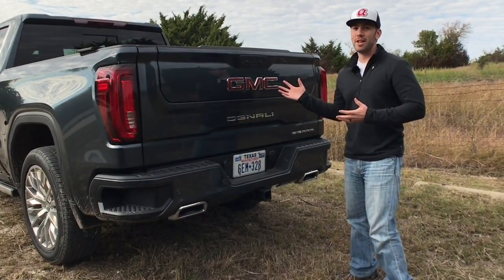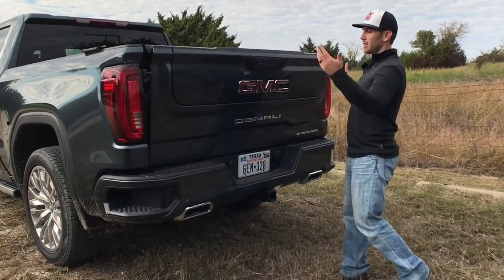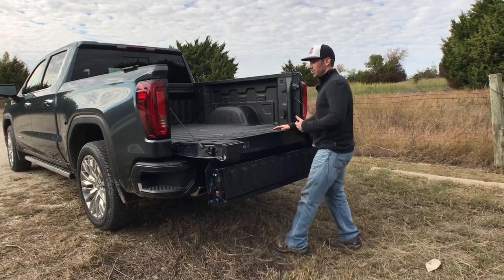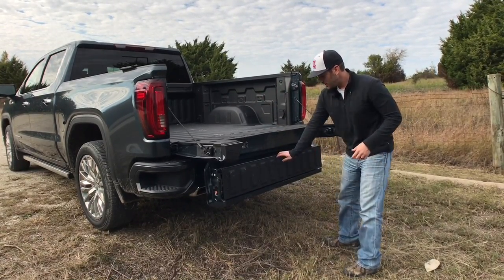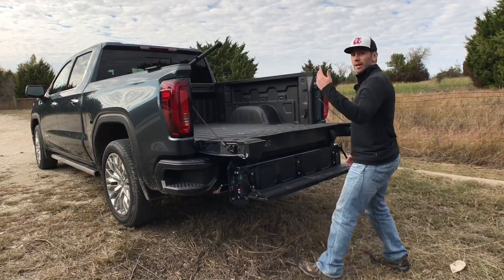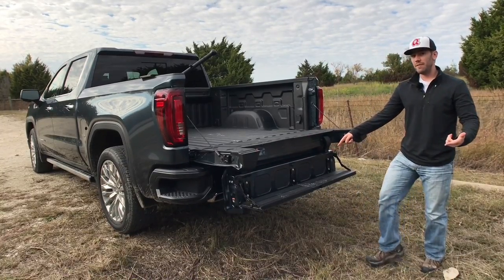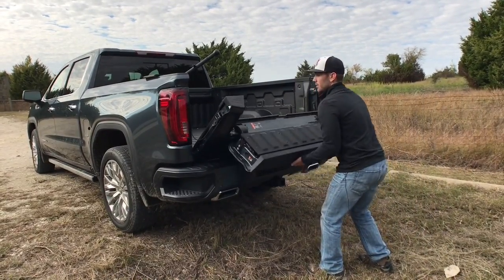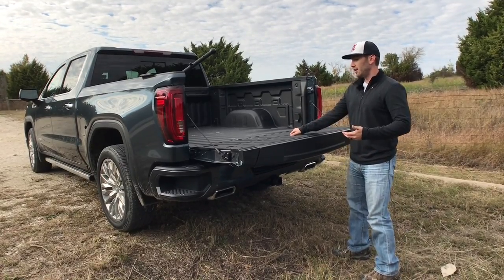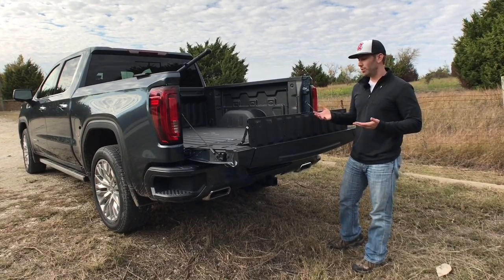Cool thing number two is the multi-pro tailgate, which you can actually get on the SLT and the AT4. It has six different functions. Push these two buttons sequentially and the normal tailgate goes down, making it easy to get into the bed without as much of a reach. Pull it down and you have a step plus a handle right there, rated at 375 pounds.